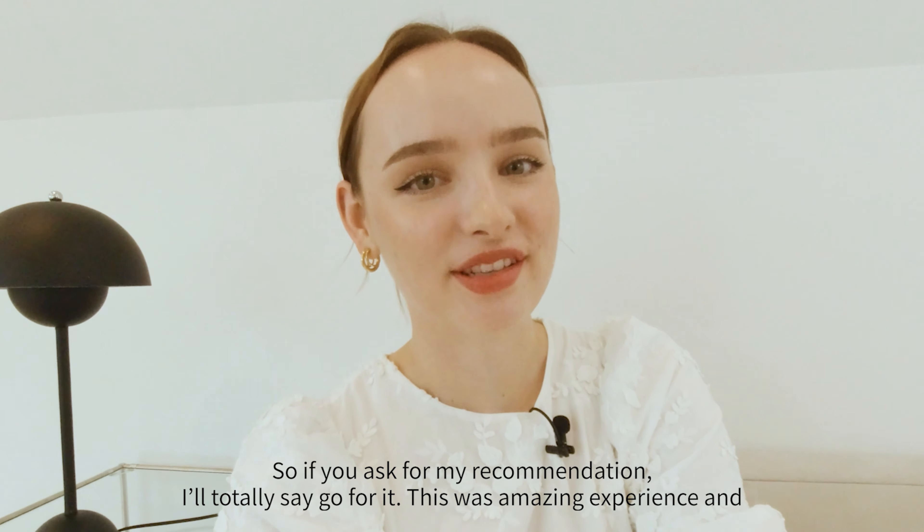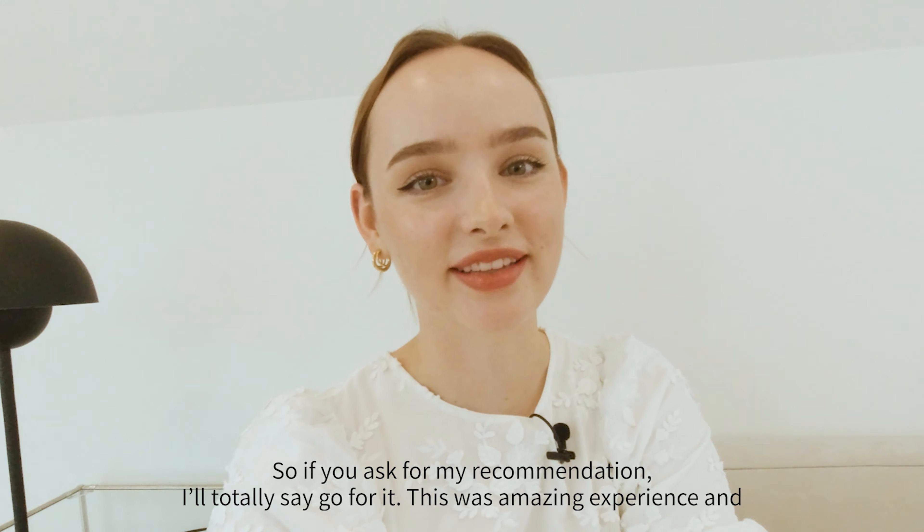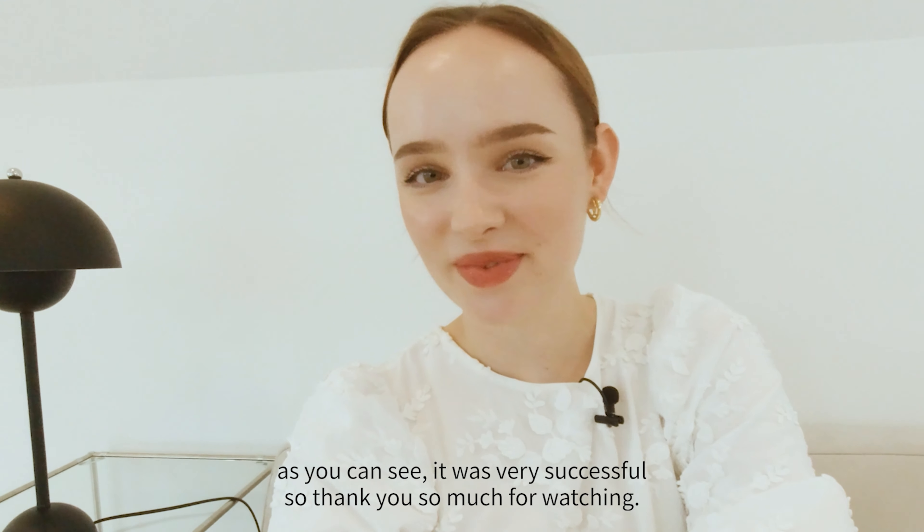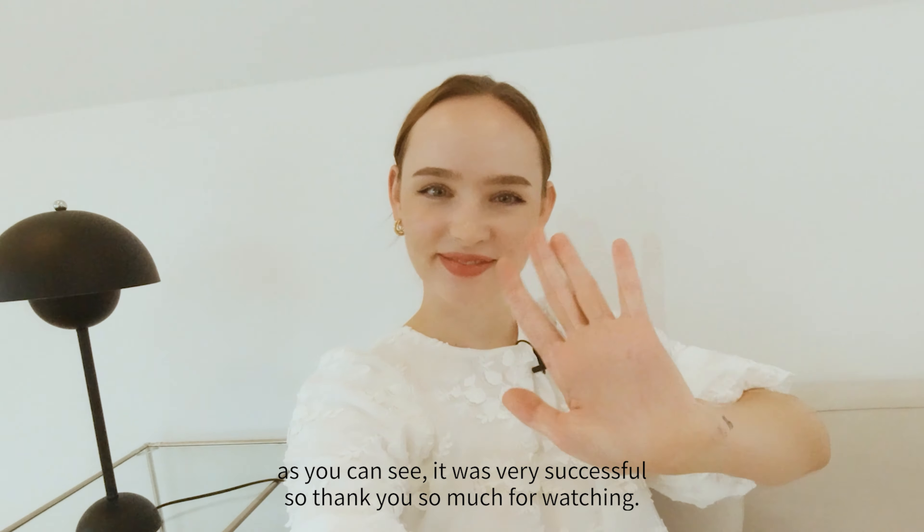So if you ask for my recommendation, I would totally say go for it. This was an amazing experience, and as you can see, it was very successful. Thank you so much for watching. Bye!